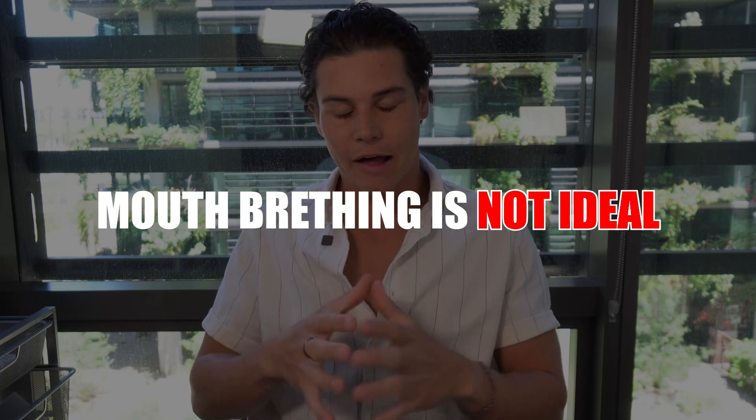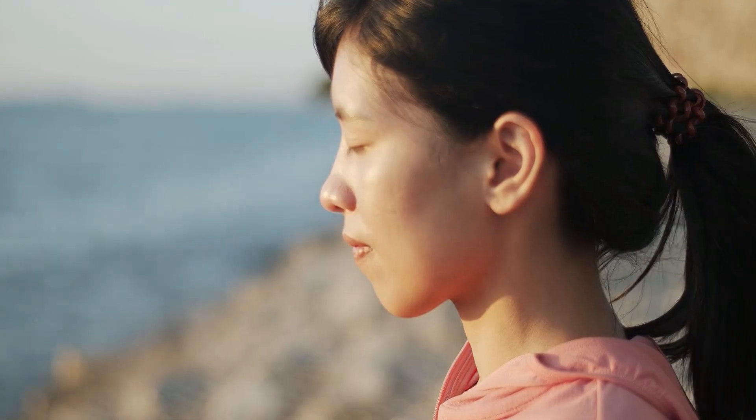Number three is mouth taping. When we sleep and go unconscious, we tend to start breathing through our mouths, which is not ideal. Researchers, professional athletic coaches, and people who study athletes have associated nose breathing with higher amounts of oxygen getting to the brain and body. So we want to be breathing through our nose as much as possible, especially while sleeping.